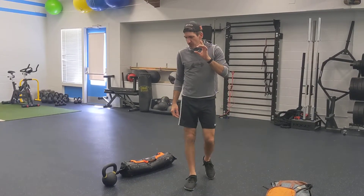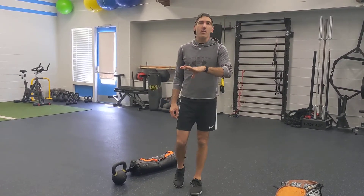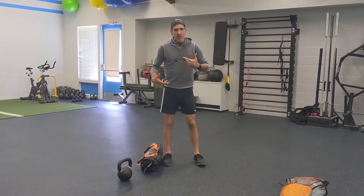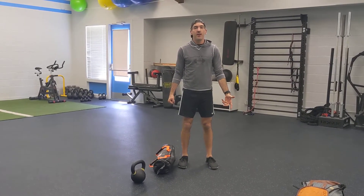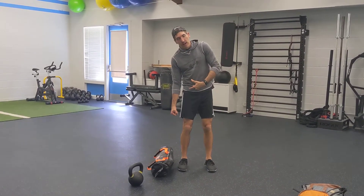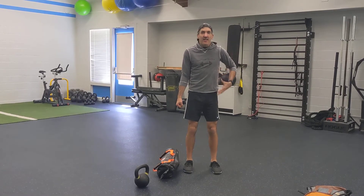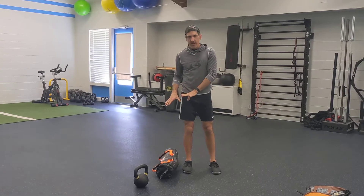So what we have today: the suitcase squat. You can do this either with a kettlebell or a DVRT bag — either way is going to be very effective. The suitcase squat is exactly what it sounds like: you're carrying your suitcase through the airport. It's heavy. So what we have to do is auto-correct — pull with the external obliques on this side to be able to stand tall. Same thought goes into this in a squat.